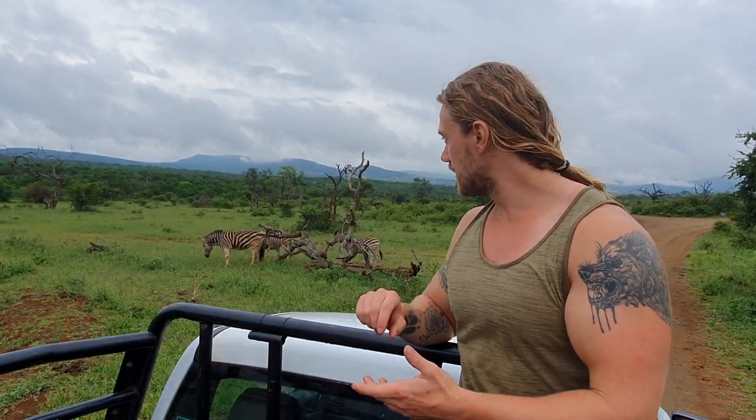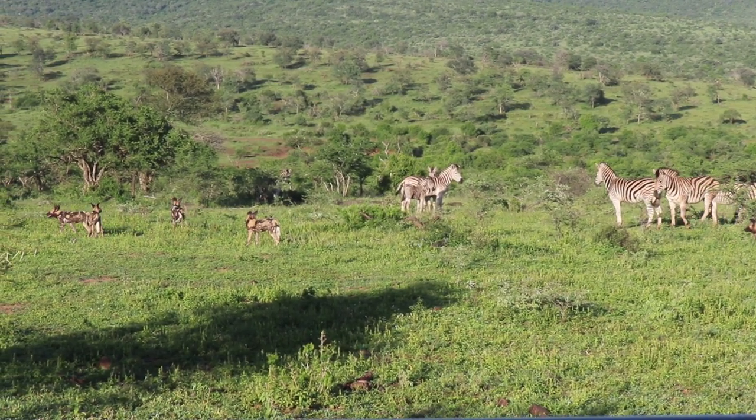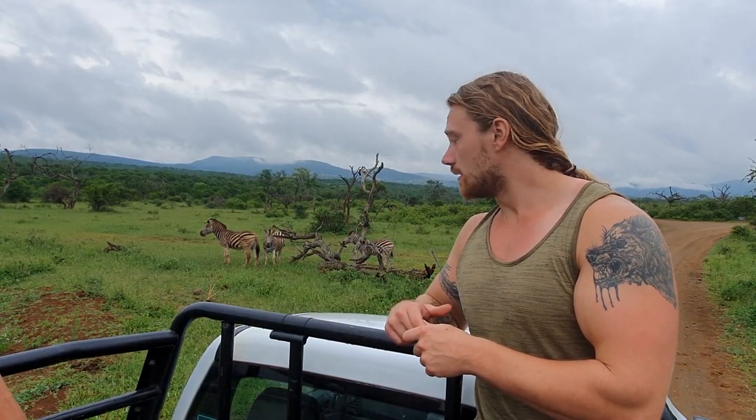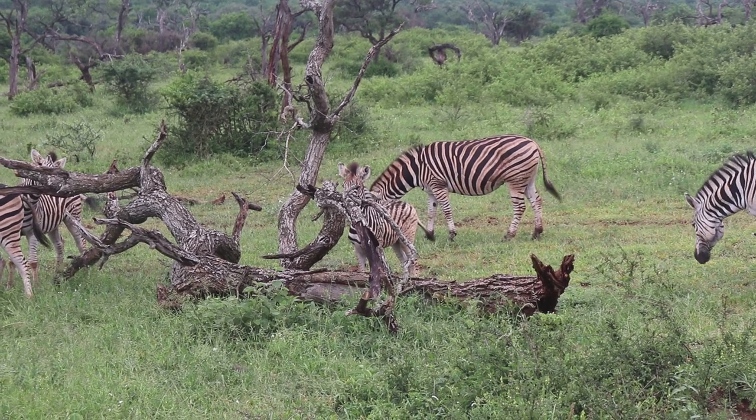Zebras are really cool animals — they're in the same genus as horses and donkeys, slightly more closely related to donkeys. Their most famous trait is their stripes. The reason these animals have stripes is contested, but it's believed it helps confuse predators, because when they're in a herd it's hard for a lion to decide where one animal starts and the other ends. A recent study also suggests it confuses mosquitoes — when cows were painted with similar stripes, it decreased the number of mosquitoes landing on those animals.